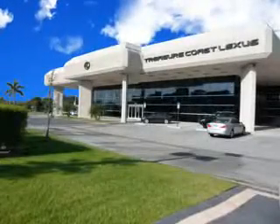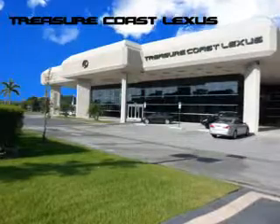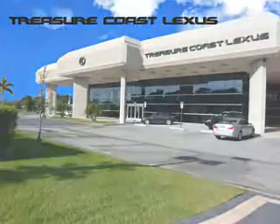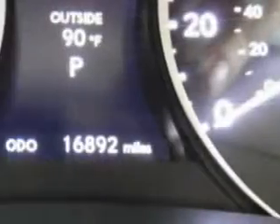Treasure Seekers, the jewel on the Treasure Coast invites you to experience the difference at Treasure Coast Lexus. Our new, certified pre-owned, and off-brand selection is super. Stop in today and test drive your choice. Ready for the very best? Let Treasure Coast Lexus show you what luxury really means.